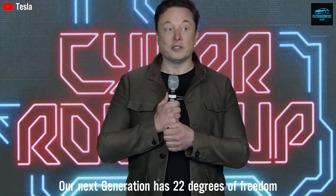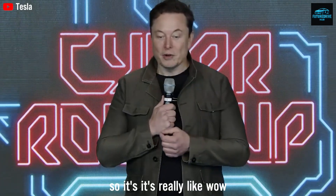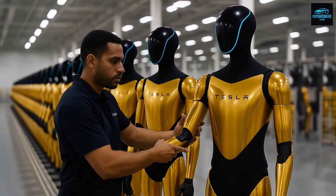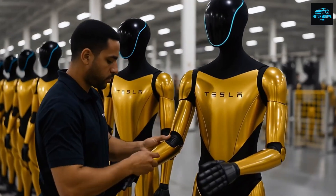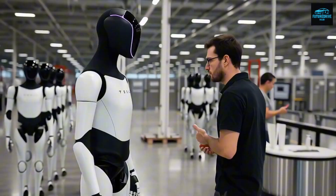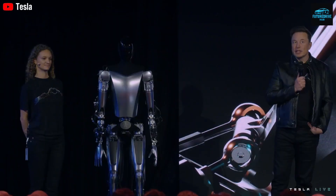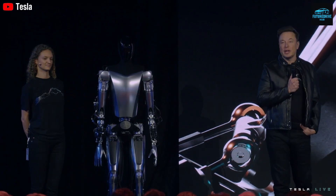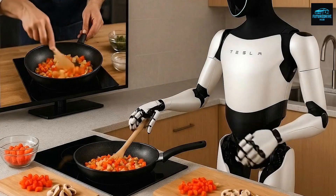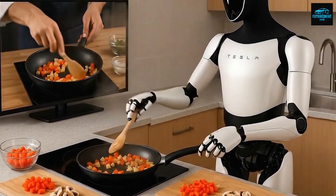This is the product Elon Musk has repeatedly described as Tesla's most important creation — more important than electric cars and even more important than full self-driving. That is not marketing hype. That is a statement rooted in how profoundly this technology could reshape everyday life. Our next generation has 22 degrees of freedom, Musk explained. It will be able to play the piano. That comment may sound casual, but it hints at something far bigger than entertainment.